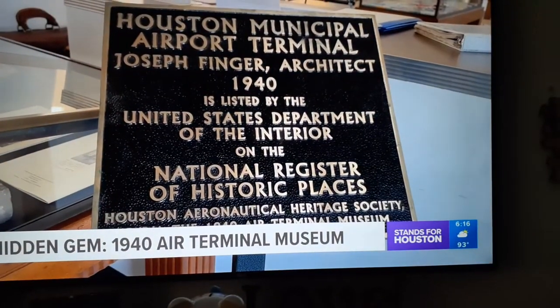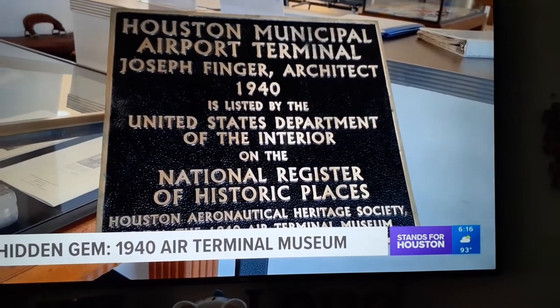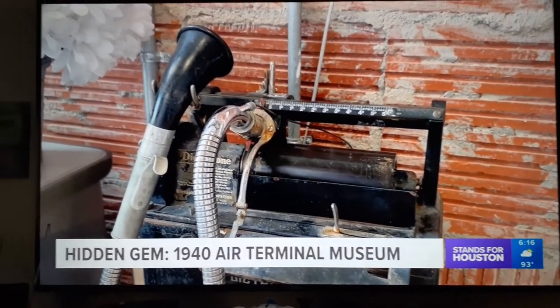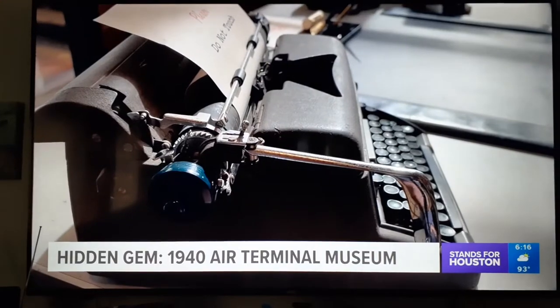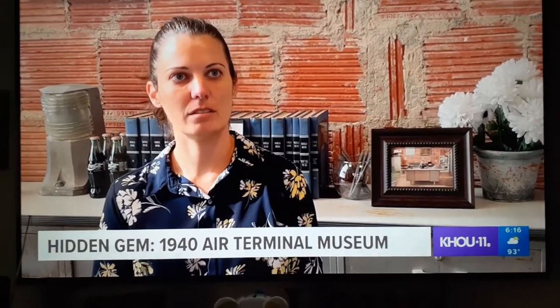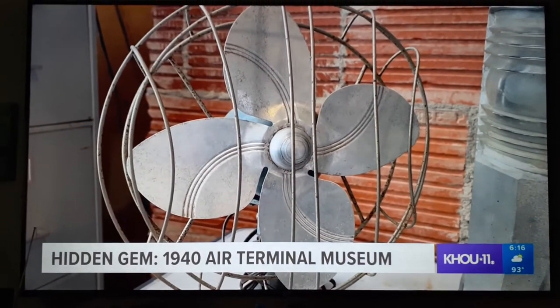Today, Maggie Brown oversees what is now the 1940 Air Terminal Museum, giving visitors a chance to explore what things were like in that era. The office here has all of our modern 1940 equipment, and it's nice for young people to come in and see what things were like then — just telling the story of what people were experiencing in 1940.